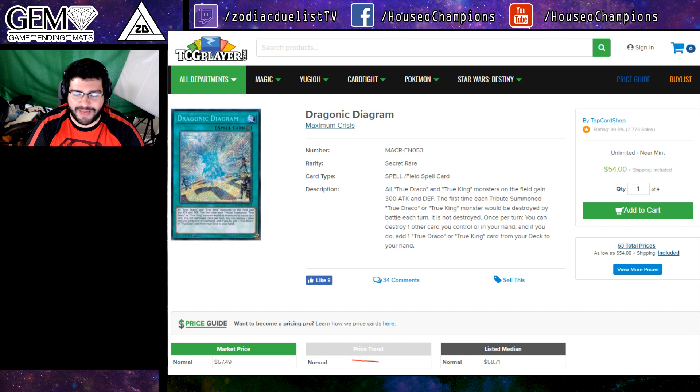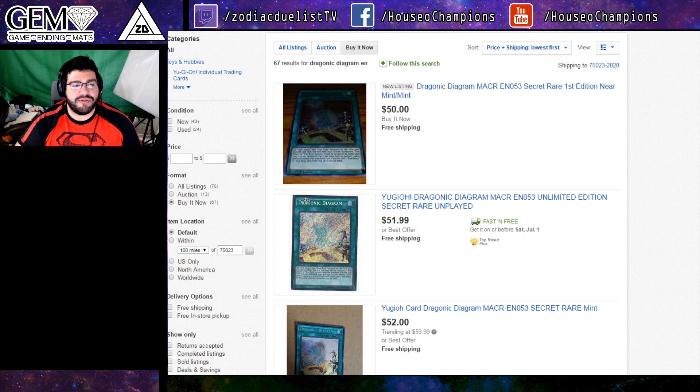The first thing is Dragonic Diagram is headed down to being a $50 card. You just see the downward slope right here — norm of 57, already at 54 — but what's this? I saw near mint, $50. It's finally happened. I understand that there are independent sellers on eBay, but I did not think I would see this this soon. I thought I would see this after the WCQ. $50 already. So that leads us to the question: how low can this card drop?